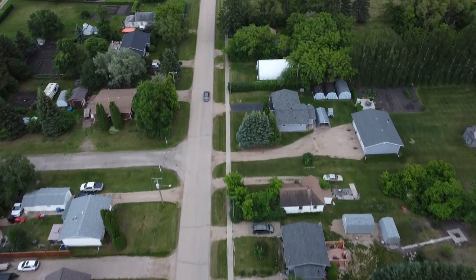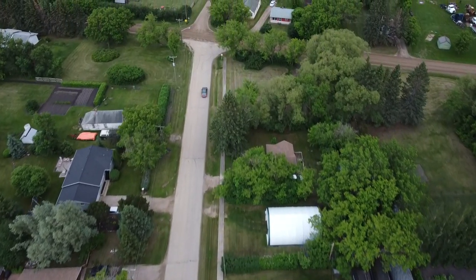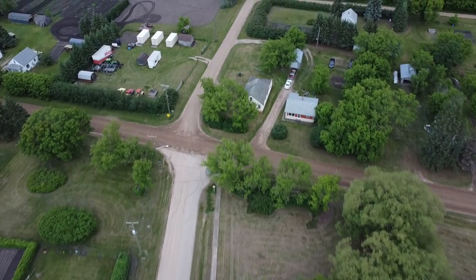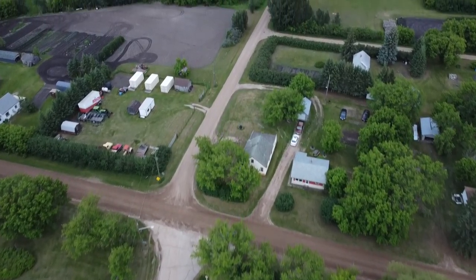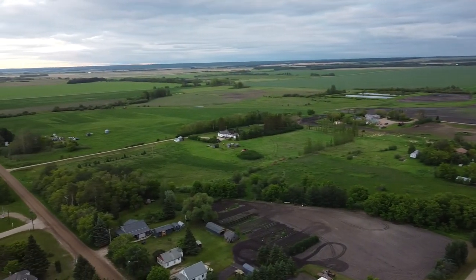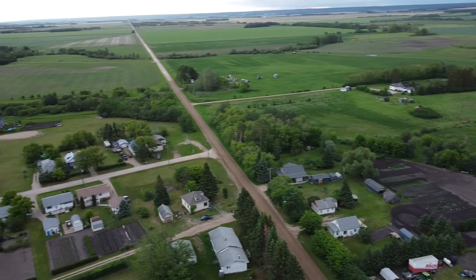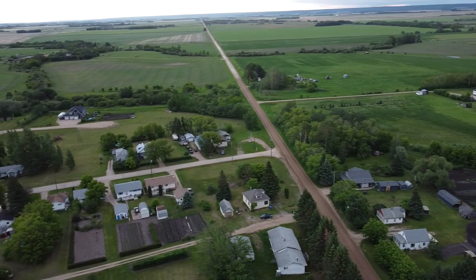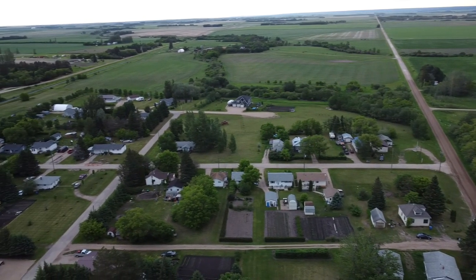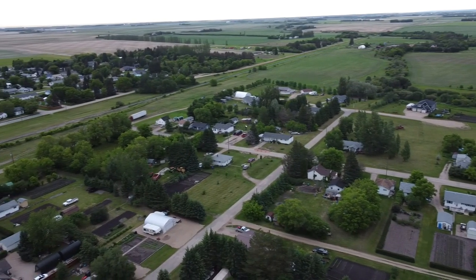The car keeps heading south on Main Street as it passes houses — thankfully it's not going any faster than we are, so it's a nice leisurely drive. Top speed for our drone is 36 kilometers an hour. The car eventually turns off onto a government road allowance, and we lift the camera to look at the area surrounding Benito: field after field, farm after farm across the Swan River Valley. The official population count doesn't do justice to how many people truly call Benito home.